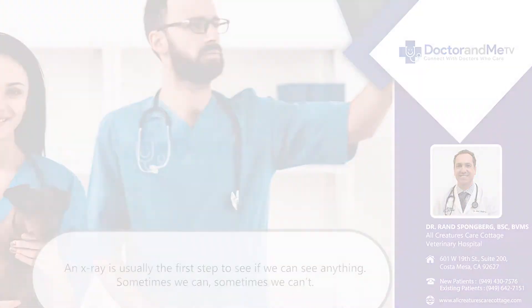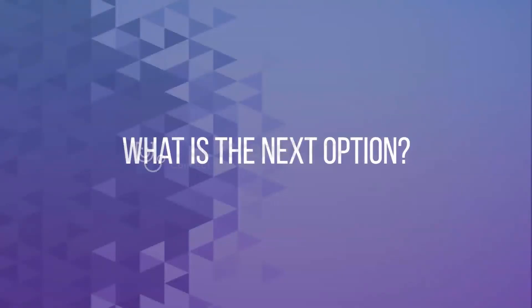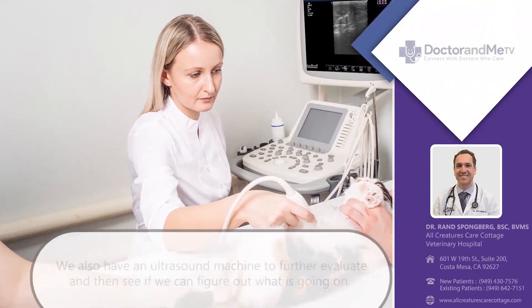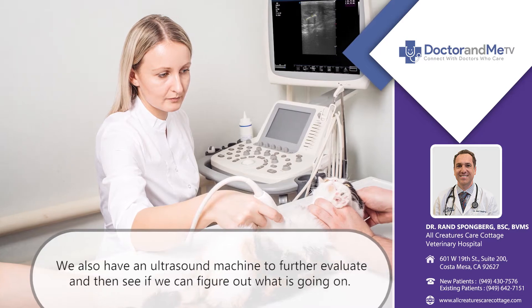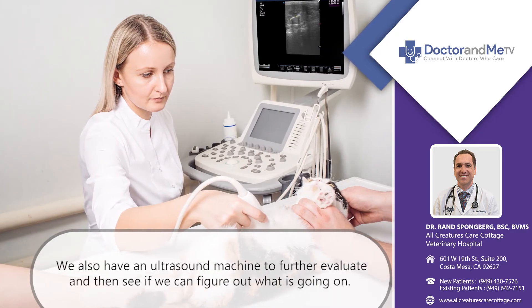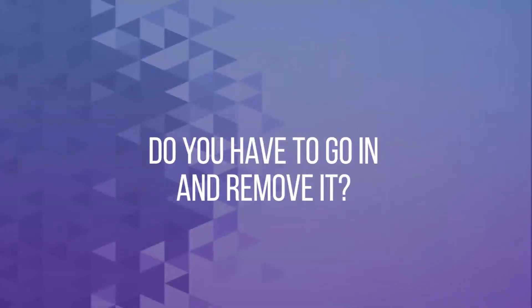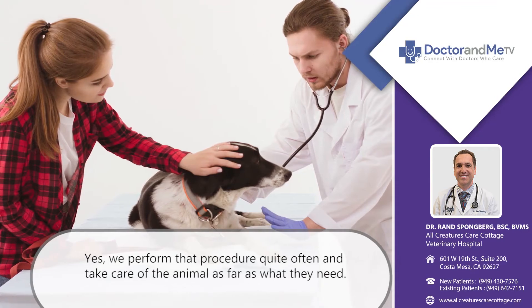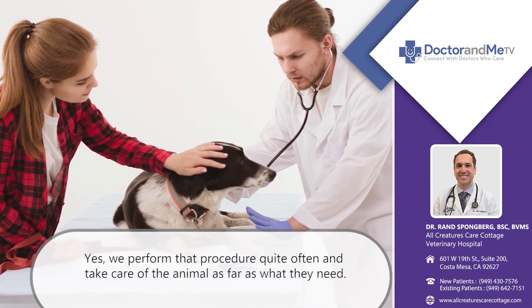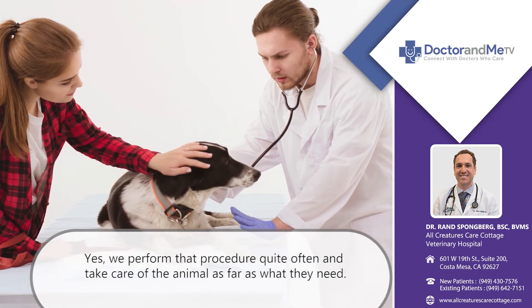Sometimes we can see something, sometimes we can't. We also have an ultrasound machine to further evaluate and see if we can figure out what's going on. We perform that procedure quite often and take care of the animals as far as what they need.